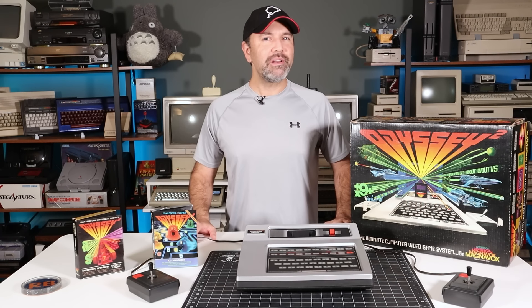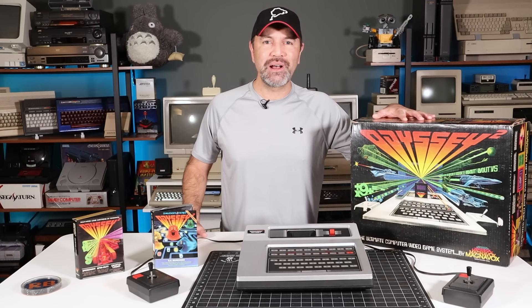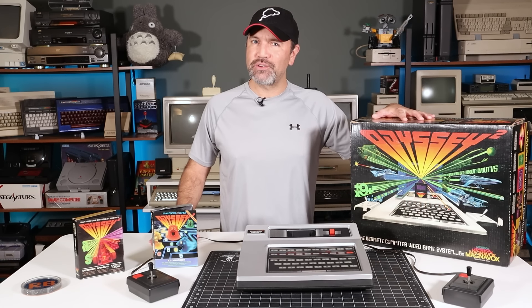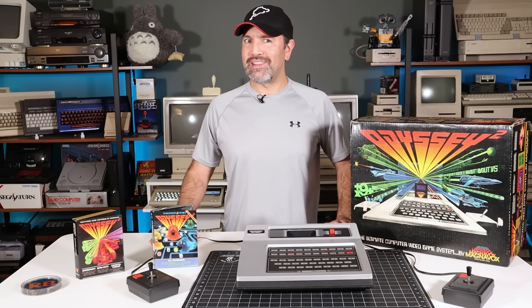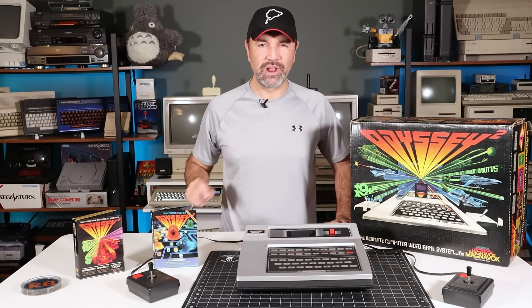I think that gives us a pretty good idea of what the Magnavox Odyssey 2 is all about. Did you ever play on one? And if so, what games were your favorite? Let us know in the comments. For me, I think the box art was my favorite thing about the system, but some of the games are surprisingly enjoyable 45 years on despite the limitations of the hardware. I hope you enjoyed this bit. Thank you so much for watching, and we'll see you next time on Retro Bits.